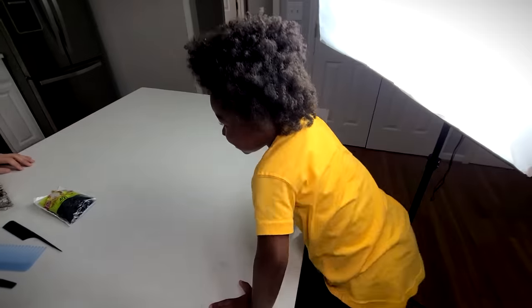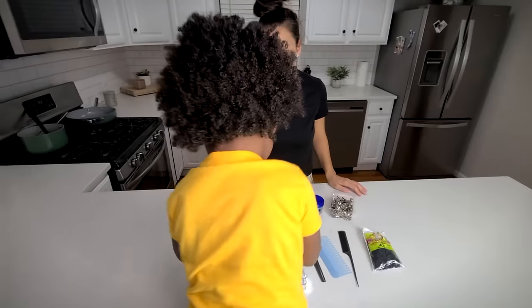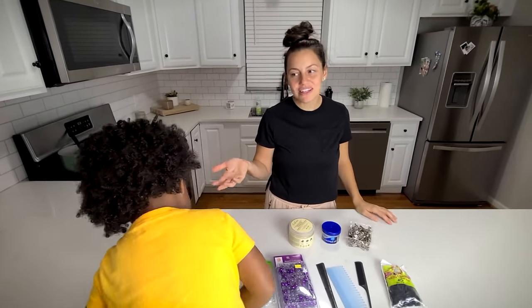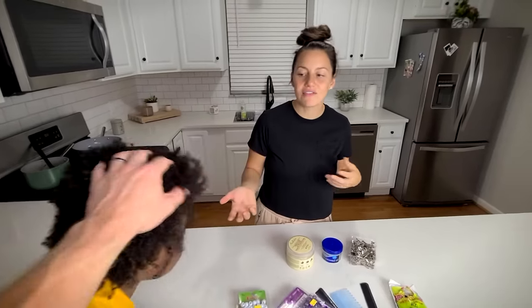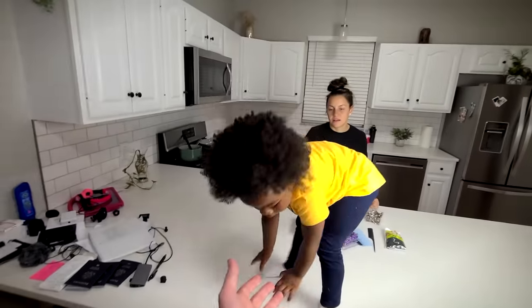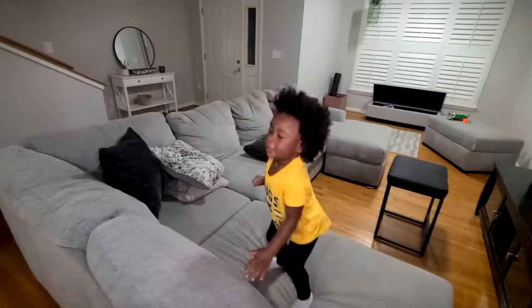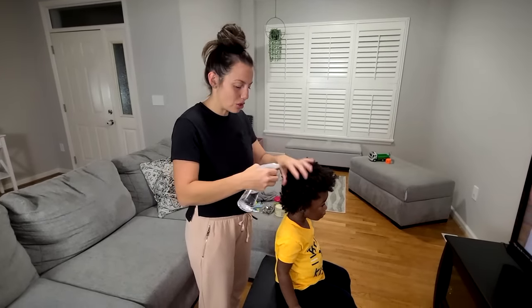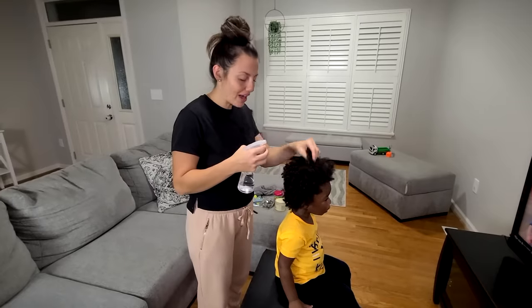The baby model is ready! We absolutely love her afro, and I would just leave it in an afro, but since we're going to be camping and hiking, it's just so much easier when it's in braids. The first thing I'm doing is dampening her hair with a spray bottle — not soaking wet, but it's a lot easier to part when it's a little damp and it doesn't pull so much on her head.